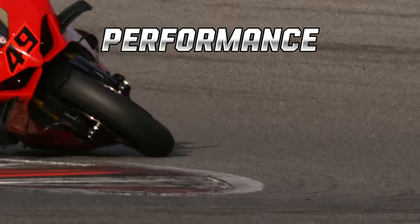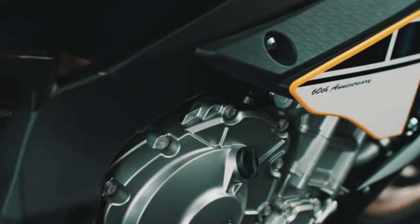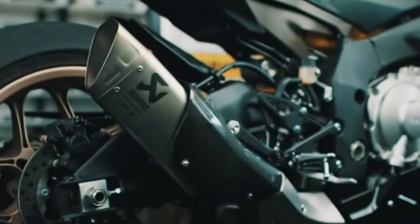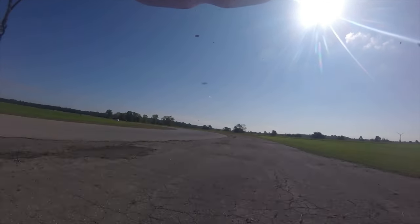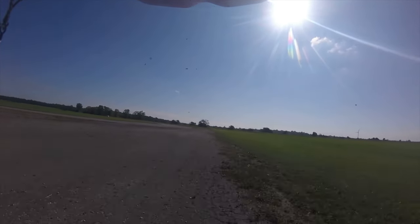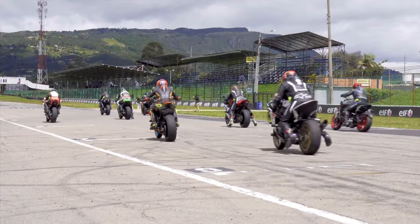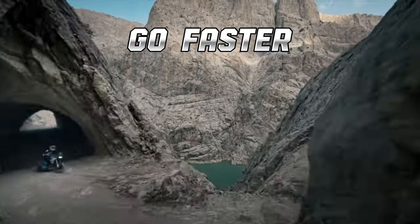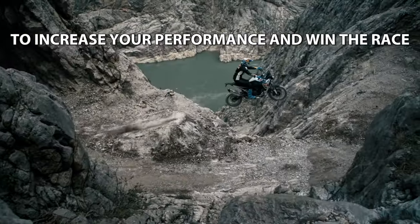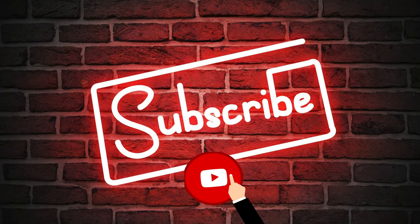Speed, agility, and performance are essential components of road racing. To have these traits, riders need a machine that is set up with the right parts to win. However, sometimes factors can slow down or decrease a motorcycle's performance. For riders who find themselves behind their competitors, watch this video about how to make your racing motorcycle go faster to increase your performance and win the race.